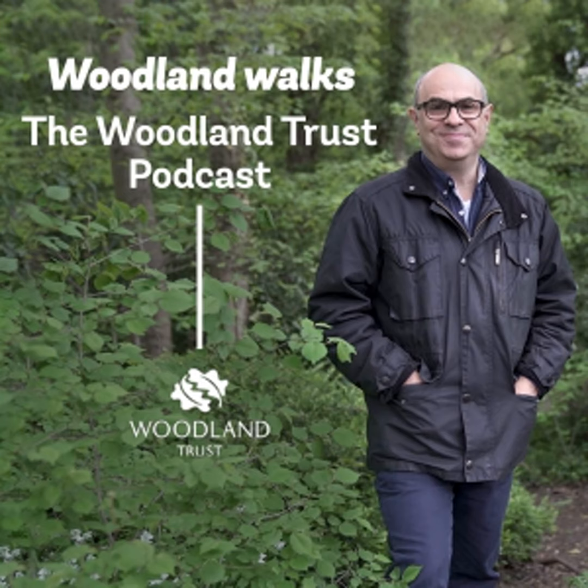Today I'm heading off to Tring Park, one of Hertfordshire's most important ecological areas. It's filled, I'm told, with wildflowers and some really interesting historic features, as well as some stunning views.